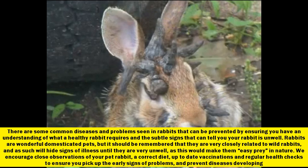Rabbits are wonderful domesticated pets, but it should be remembered that they are very closely related to wild rabbits, and as such will hide signs of illness until they are very unwell, as this would make them easy prey in nature. We encourage close observations of your pet rabbit, a correct diet, up-to-date vaccinations and regular health checks to ensure you pick up the early signs of problems and prevent diseases developing.